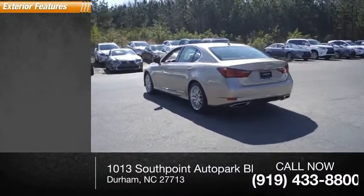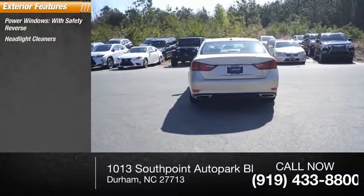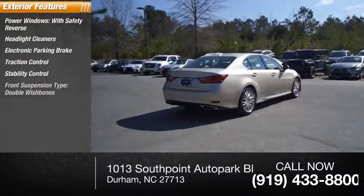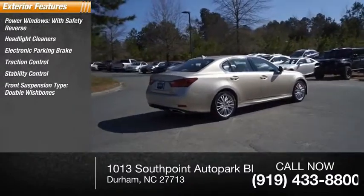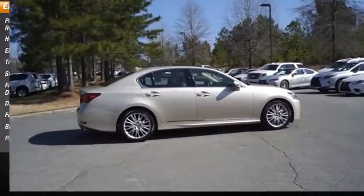Here are some of this vehicle's great options: power windows with safety reverse, headlight cleaners, electronic parking brake, traction control, stability control, front suspension type double wishbones, daytime running lights, fog lights, braking assist, and power brakes.